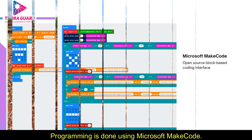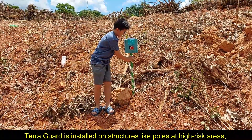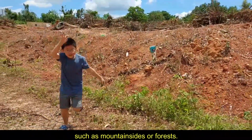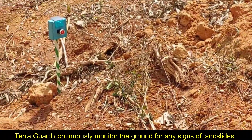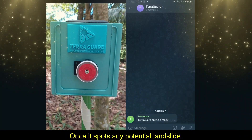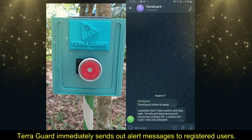Programming is done using Microsoft MakeCode. TerraGuard is installed on structures like poles at high-risk areas such as mountain sites or forests. It continuously monitors the ground for any signs of landslides, and once it spots a potential landslide, TerraGuard immediately sends out alert messages to registered users.